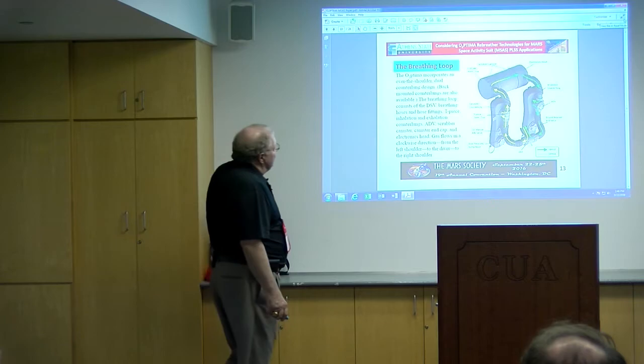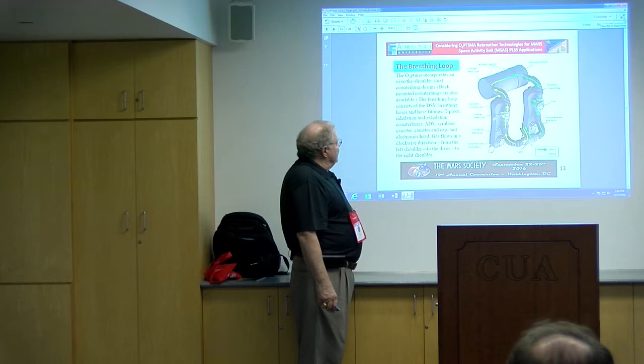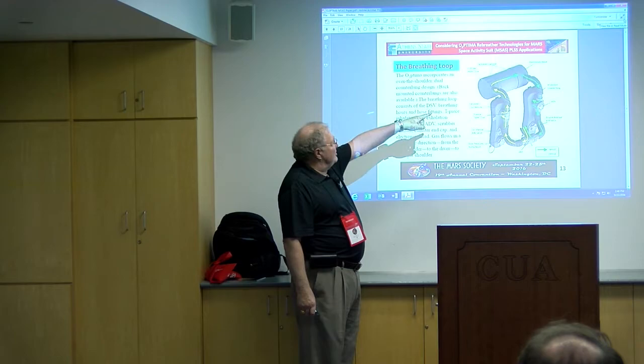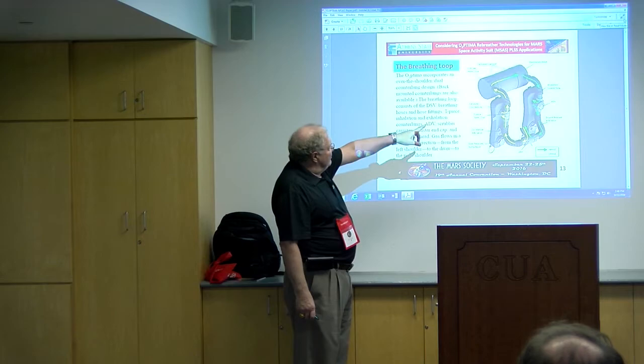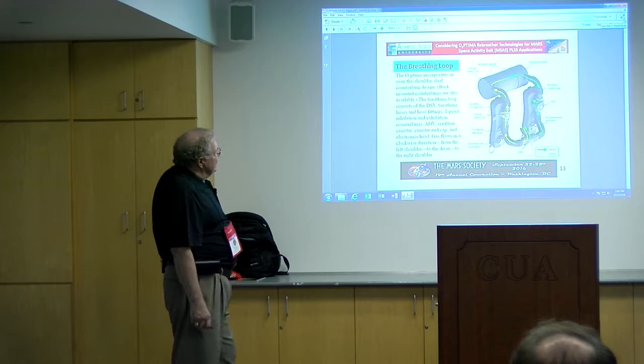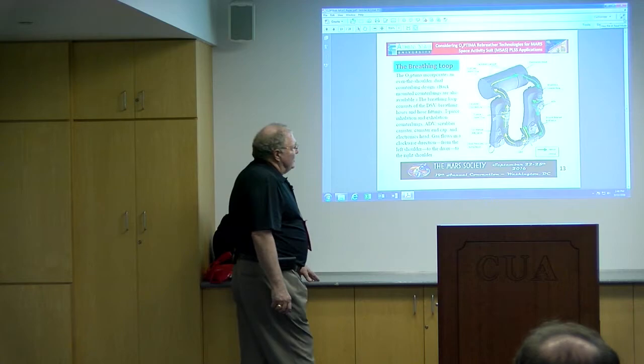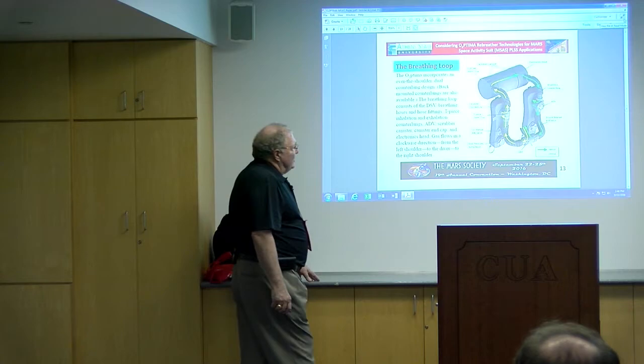This is the breathing loop. The good air comes in on the green side. The exhale air goes through the scrubber cartridge, comes around through the sensor on the electronics head, and is analyzed. It goes into one of the counter lungs, and then to a demand valve, which is equivalent to the last stage in a typical scuba diving regulator. It has one-way valves so that when you breathe in, the good air comes in; when you breathe out, it can only go toward the scrubber. Pretty simple circuit.